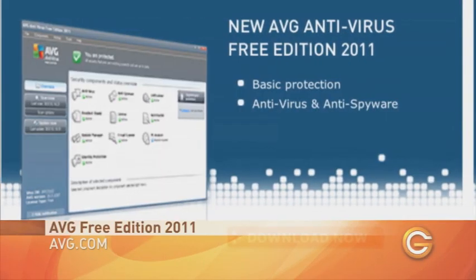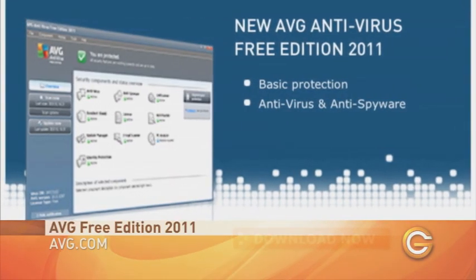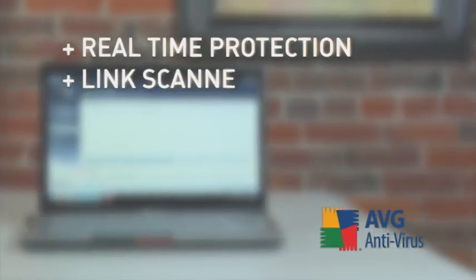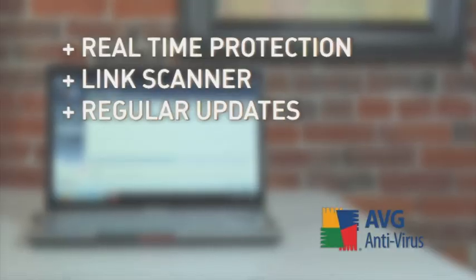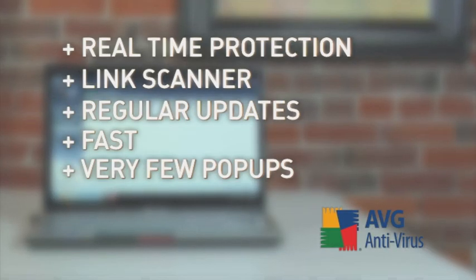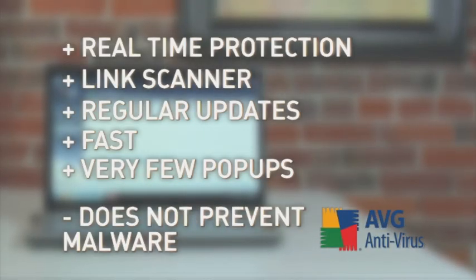Veteran AVG Free is easily the most popular free antivirus software. It boasts real-time antivirus and anti-spyware protection. It also has a very handy link scanner feature that protects you from websites hosting malware. AVG provides regular updates to keep protection current. It's fast, doesn't eat up a lot of your computer resources, and rarely has annoying popups. On the downside, while it's good at removing malware, it's not always the best at blocking it beforehand.